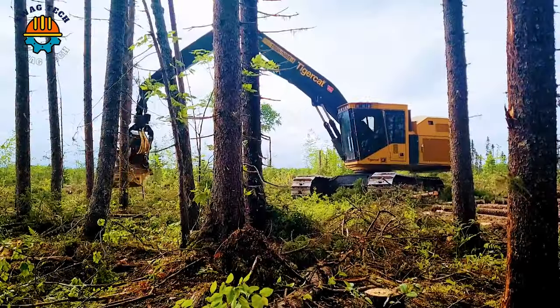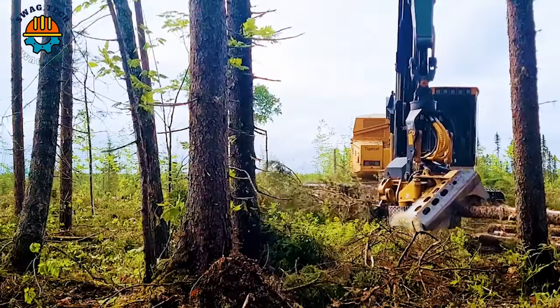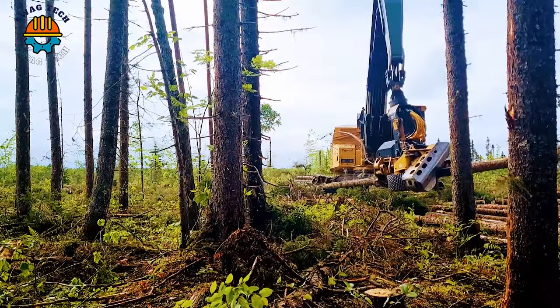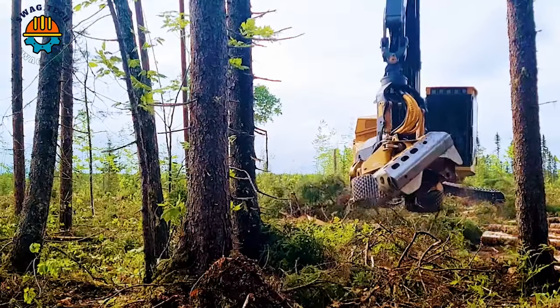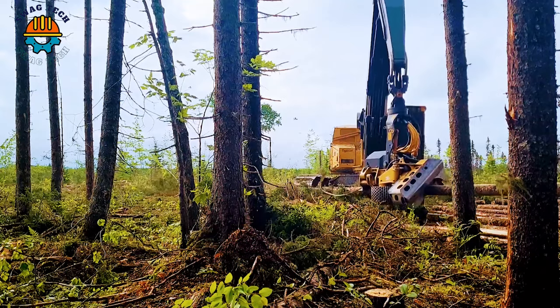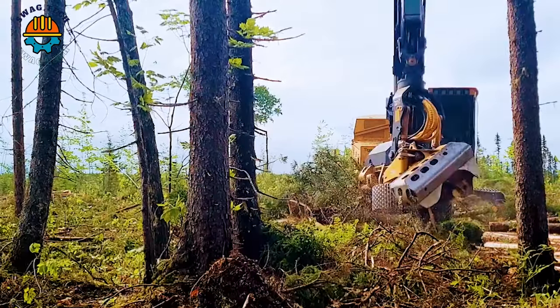The TigerCat 855 mower is equipped with the powerful 570 harvesting head, a dynamic duo that redefines efficiency in the forestry sector. With incredible felling capabilities and lightning-fast handling, this machine dominates rough terrain, demonstrating its ability to handle giant trees with precision.